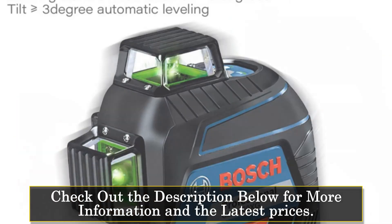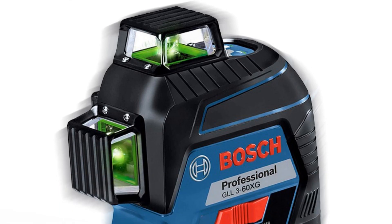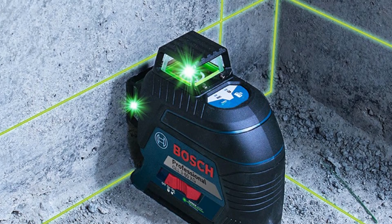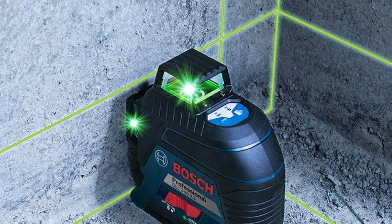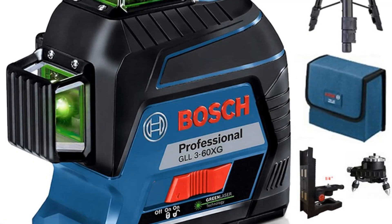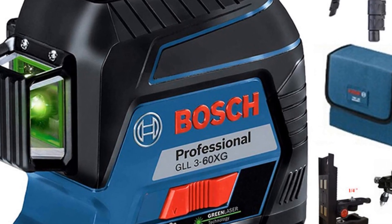The GLL 3-60 XG laser level features a green laser beam, which is highly visible and easy to see in all lighting conditions. This makes it perfect for use in bright outdoor settings as well as indoor settings with low lighting. In terms of precision, the GLL 3-60 XG is highly accurate with a precision of plus or minus 0.3mm per meter. This ensures that measurements are always highly accurate and consistent. The self-leveling range is plus or minus 3 degrees. The laser working range in standard mode is 30m, which is perfect for most applications.